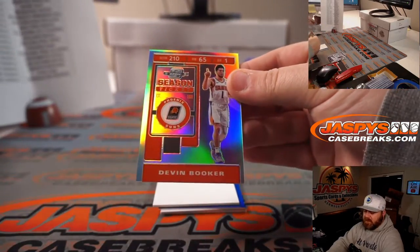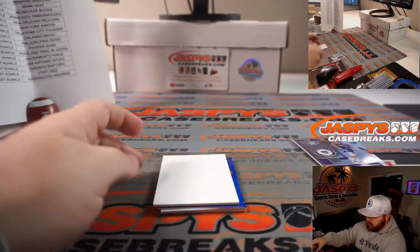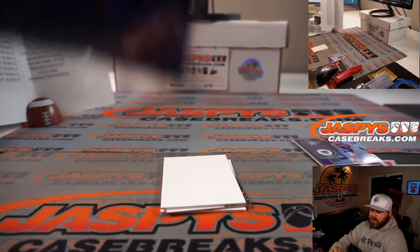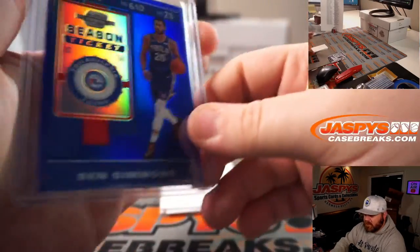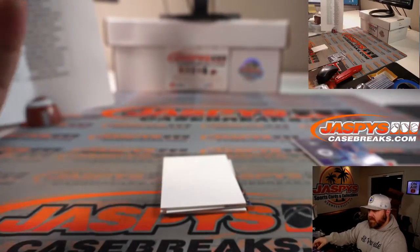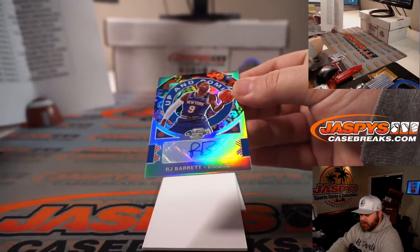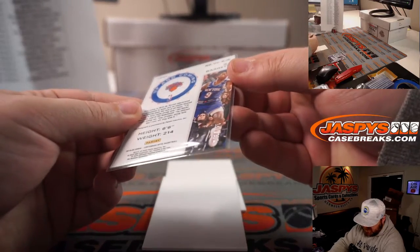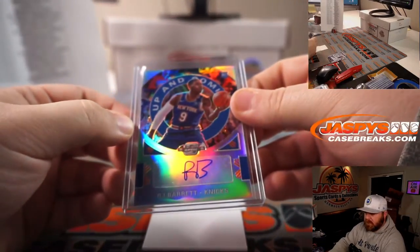Devin Booker Hollow season ticket for the Suns — Robert Runkle. Ben Simmons season ticket blue for the 76ers and Robert Runkle — that is 57 out of 99. Anybody ever think about 76ers players' cards numbered 76 out of something — do those go for a premium since they're the 76ers? Makes you think. RJ Barrett and the New York Knicks — Robert Runkle, 15 out of 125. He's looked exceptional.